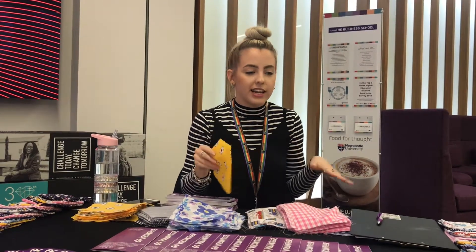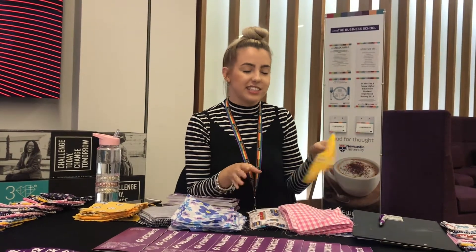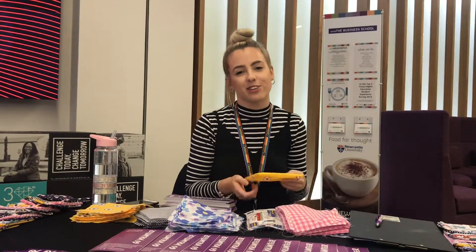Usually the bags are looking a bit ugly and sometimes they've been used by other children before. So these bags are a little bit more personal, and it's quite nice and fun for the children to have something they're interested in, like footballs, unicorns, or trains.